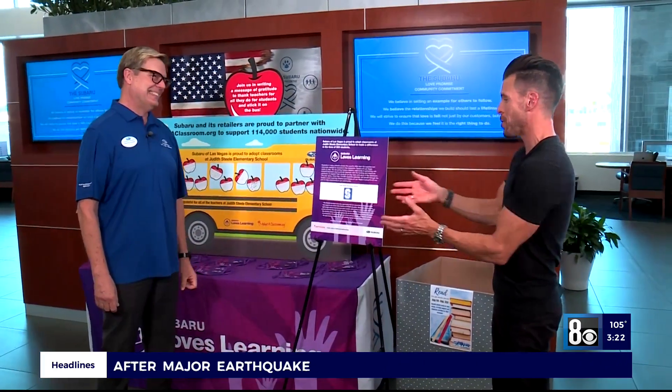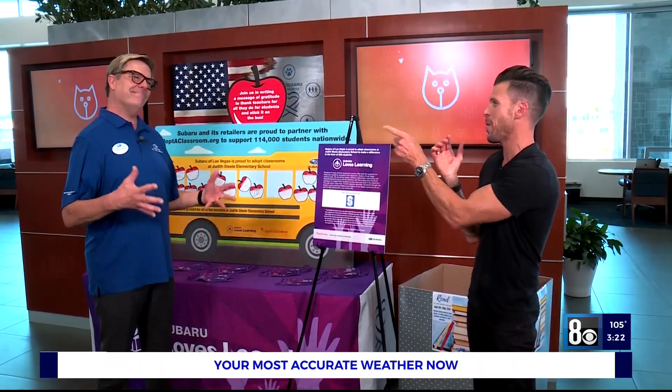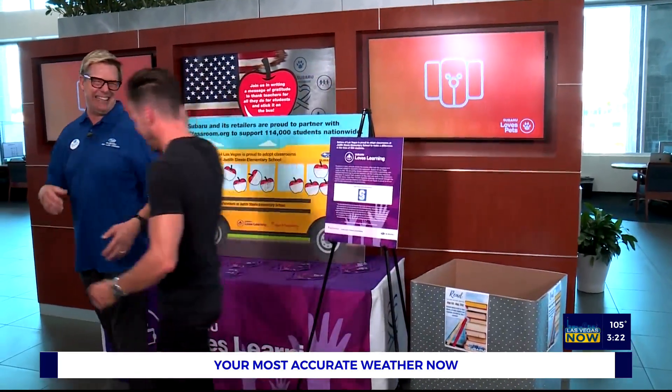You guys are always giving back — that's why we love you so much. Thank you so much for your time today. My ride left — any chance of getting a ride home? Come on. All right, let's go, buddy. I always appreciate it.